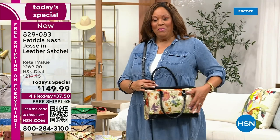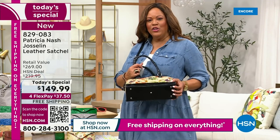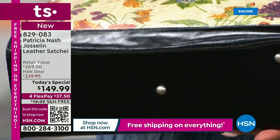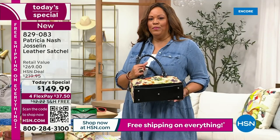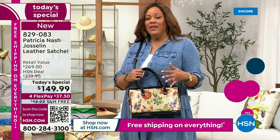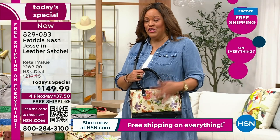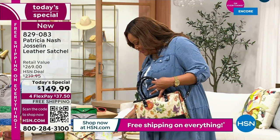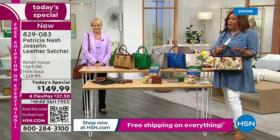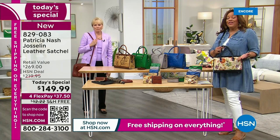Look at how gorgeous this is — so soft and so striking. It has little feet at the bottom so it's never going to tip over. I checked out comparable Patricia Nash bags and this is the roomiest and biggest I found. Normally they charge $8 to $10 to ship it, and we would charge $12. This bag is over two pounds and you're getting free shipping.